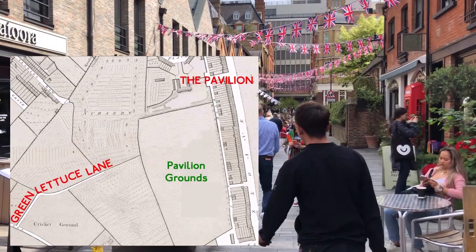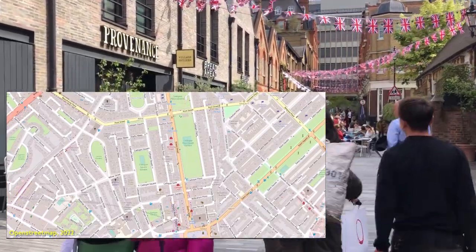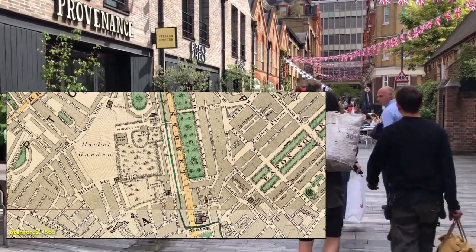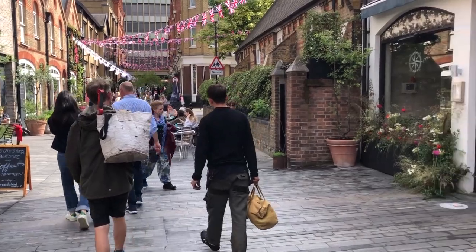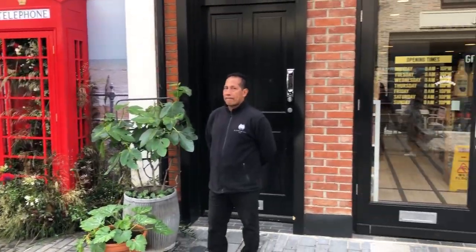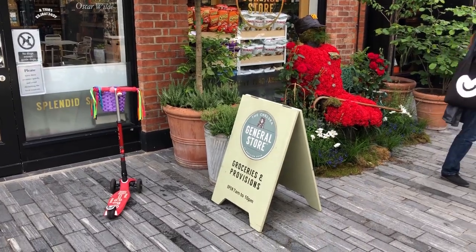The house called the Pavilion was built in 1789 by the builder Henry Holland and his architect's son, also called Henry. They had built the whole area for the Cadogans. But the house was demolished about a century later, and Pavilion Road here commemorates the name.